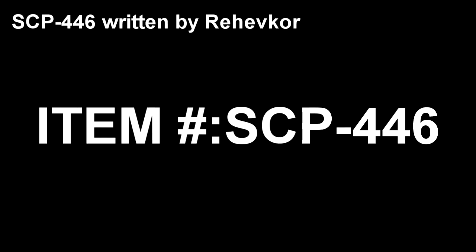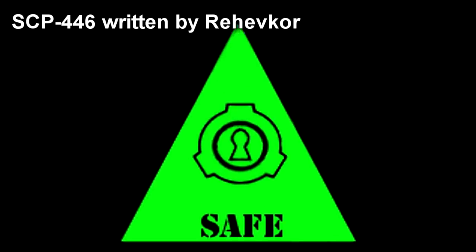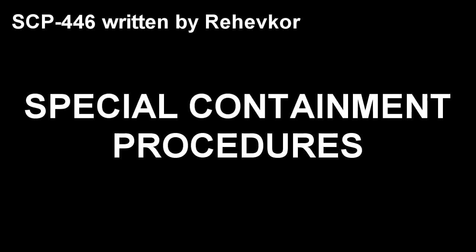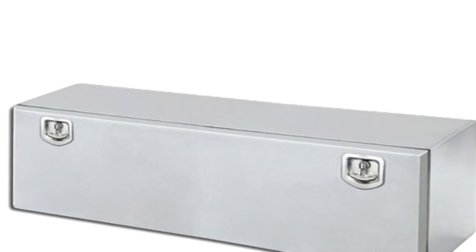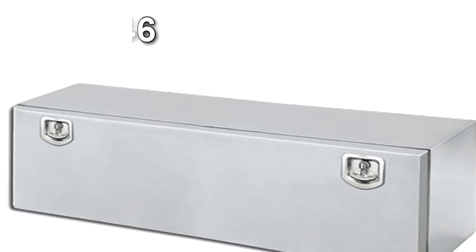SCP-446. Item Number: SCP-446. Object Class: Safe. Special Containment Procedures: SCP-446 is to be kept locked in its case and only removed for testing. Any clothing and accessories must be removed from SCP-446 when not in use. See Incident 446-A.